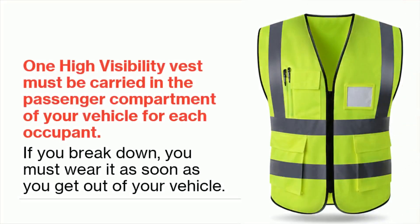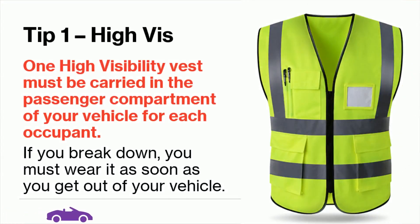Tip 1: One high visibility vest must be carried in the passenger compartment of your vehicle for each occupant. If you break down, you must wear it as soon as you get out of your vehicle.